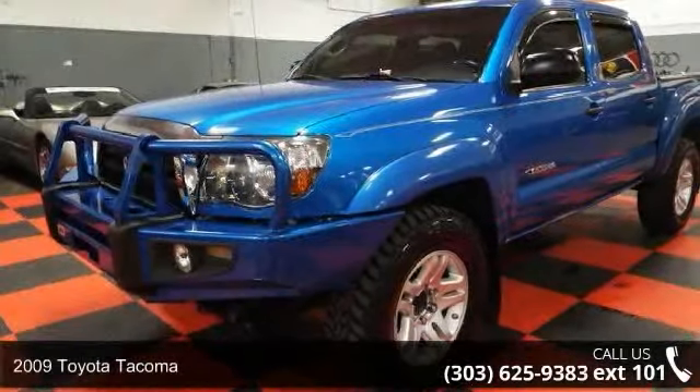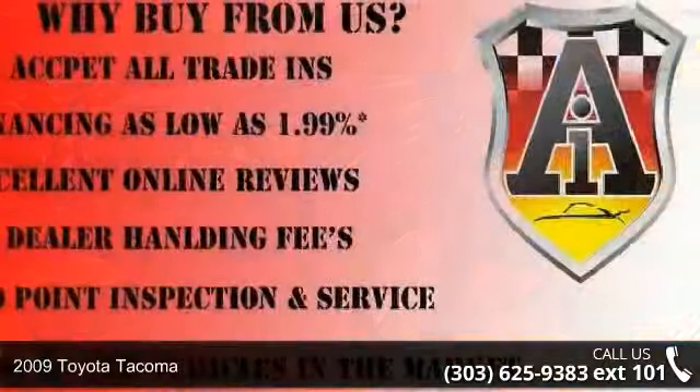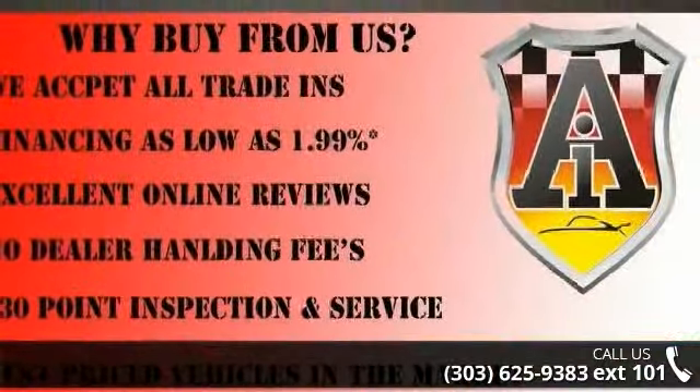Arrive in style with this 2009 Toyota Tacoma. If you are looking for a first-rate auto, this one could be yours today.